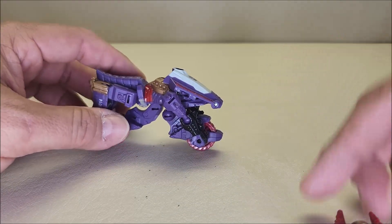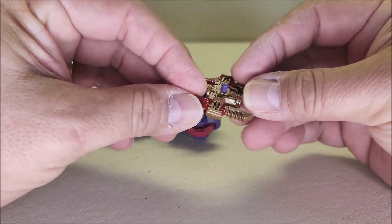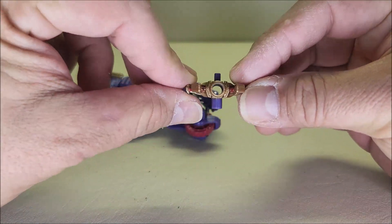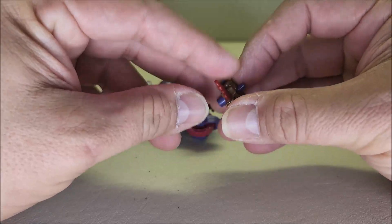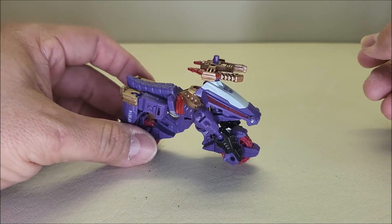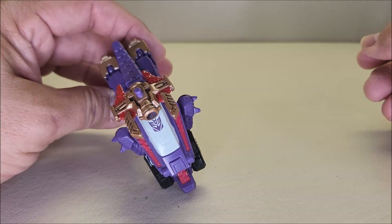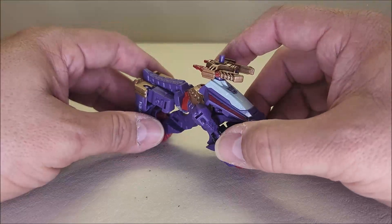He did come with this little weapon. It's got a little peg on one side, a bigger peg on the other side, and a see-through hole — kind of like Bulkhead had a see-through hole. I really don't know what that's going to be all about, but you can mount it right here on the motorcycle. Because it's such a unique motorcycle, it works and doesn't really detract from the motorcycle mode itself.